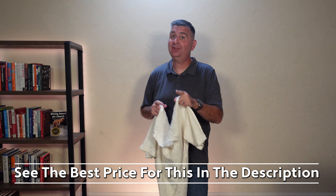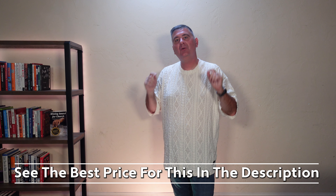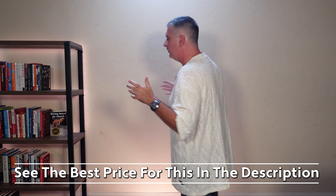Let me try it on so you can see what it looks like on me. I'll be right back. I am back with the shirt on. This is what it looks like.